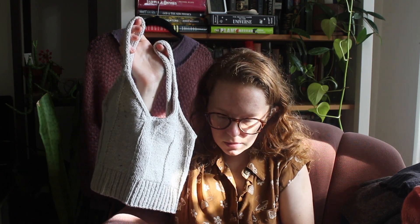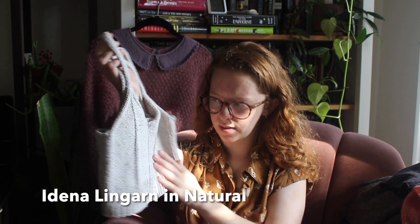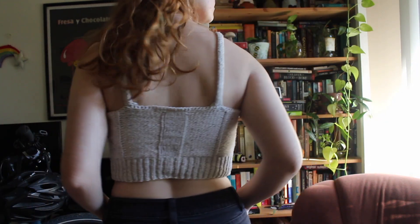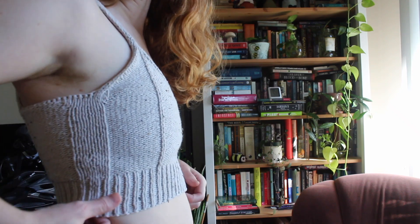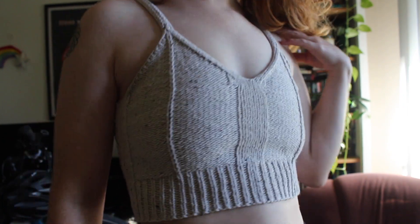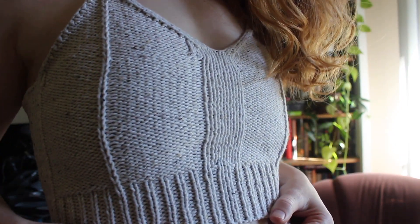I loved the first Framework Bralette so much that I made another one — a little bit longer so I can wear it almost as a tank top. This one is in Idena Lingarn, which is a mix of linen and cotton. You can actually see little flecks of the linen so it's tweedy, which is cool. I knit the second size and did it the same way — cast off the back and attached longer straps. It's a little less stretchy than the first one because it has no wool, but it's still really nice. I highly recommend this pattern if you like wearing knitted bras and tank tops.